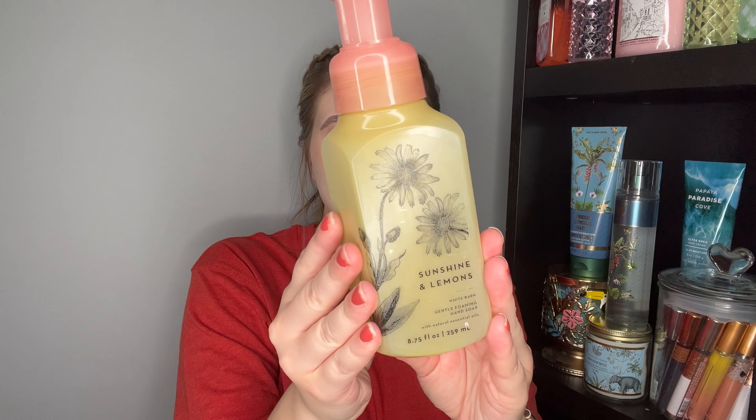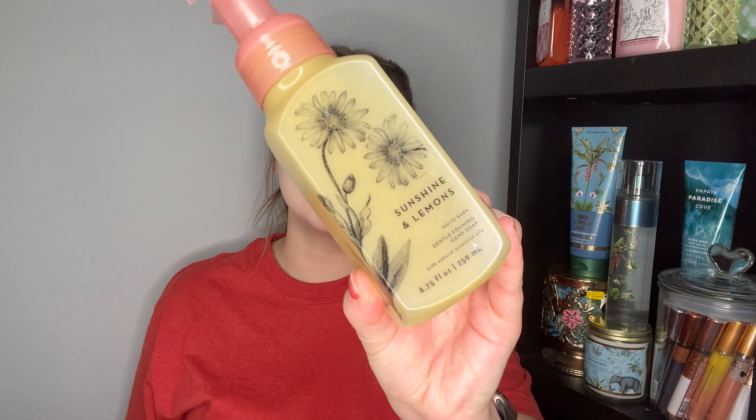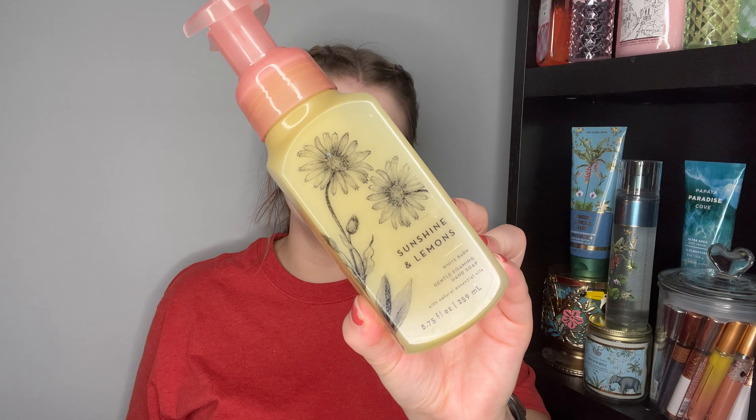Two hand soaps were used in my parents' bathrooms. We have Sunshine and Lemons — this one actually has a broken top replaced with a nozzle from a different soap — it's the Yuzu Grapefruit and Sunrise scent. Super fruity, a great giftable scent, and I would 100% purchase it. I actually have this one in my collection that I haven't used yet.